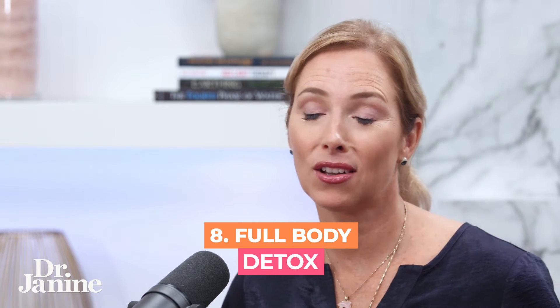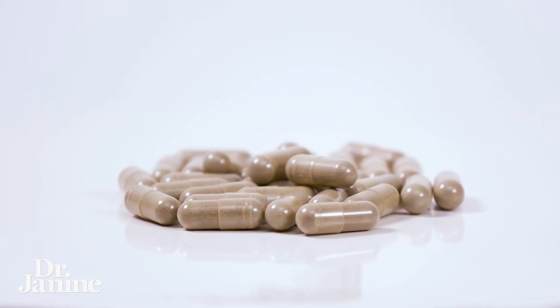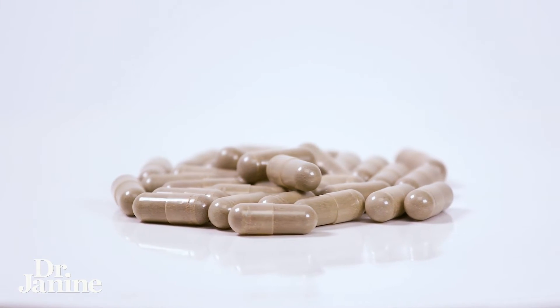Tip number eight is to do a regular detox — a full body detox using specific herbal medicines to get those toxins out of the body, alleviating that toxic load. That will really help with circulation and your lymphatic system as well.